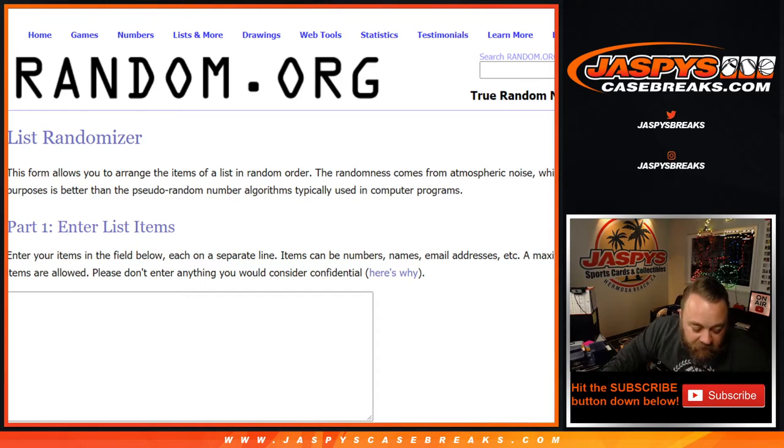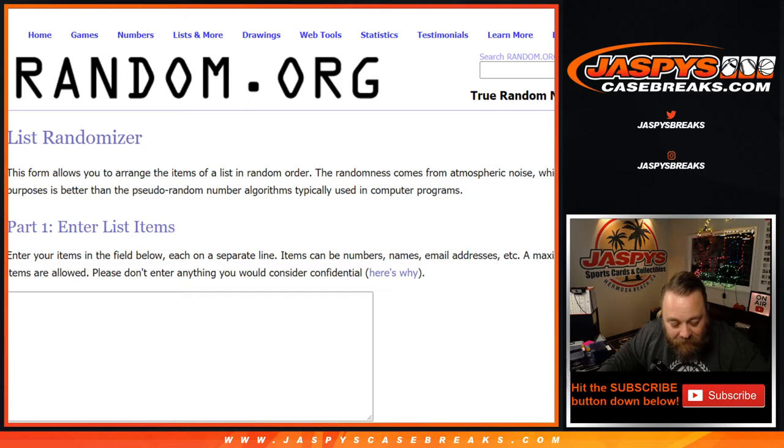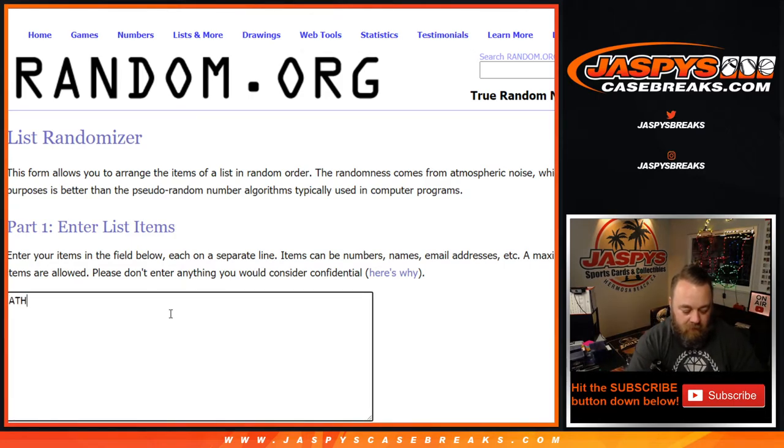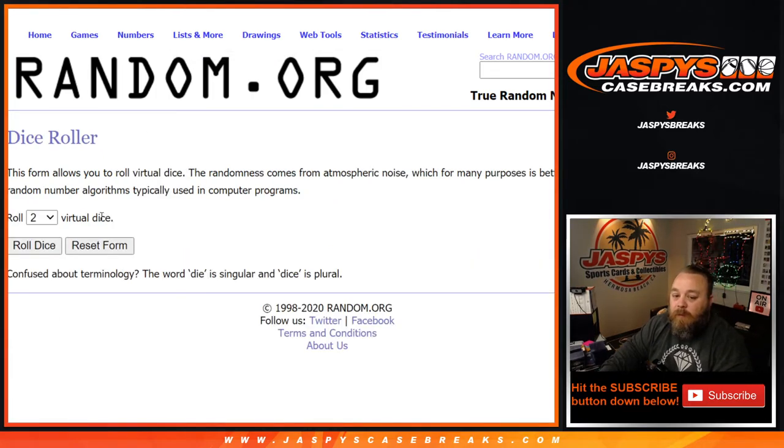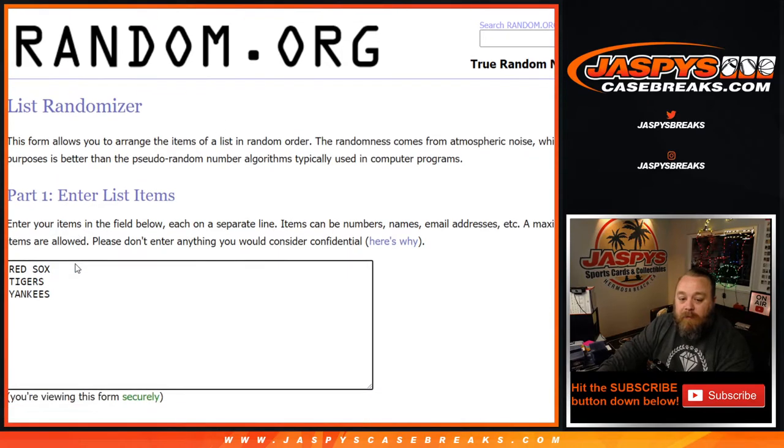The first randomizer is between the Red Sox, Tigers, and Yankees. The second one is the A's and the Cardinals. Dice roll for both randomizers — 3 to 1, four times. Team on top after four — good luck everybody.